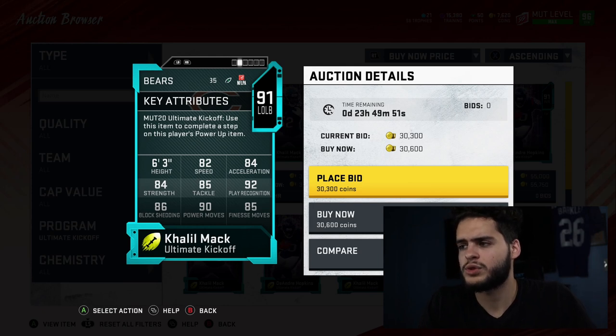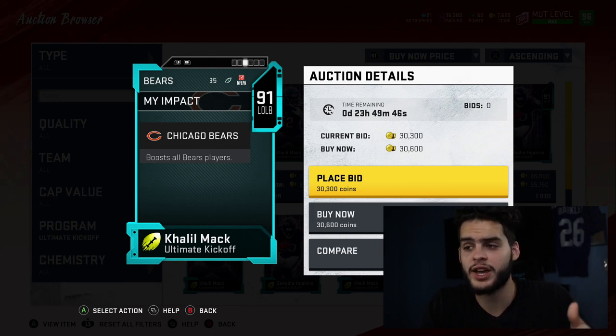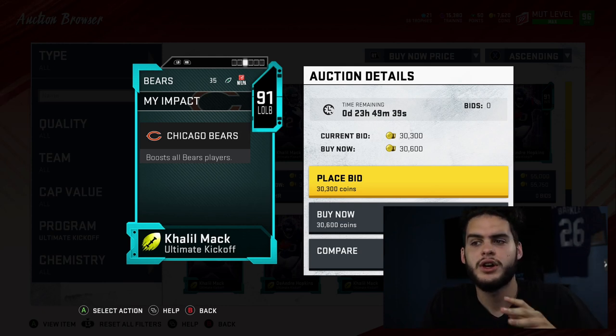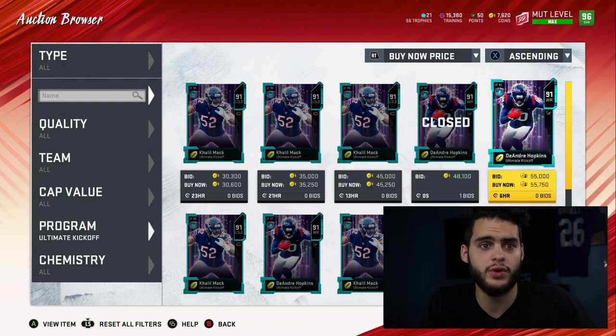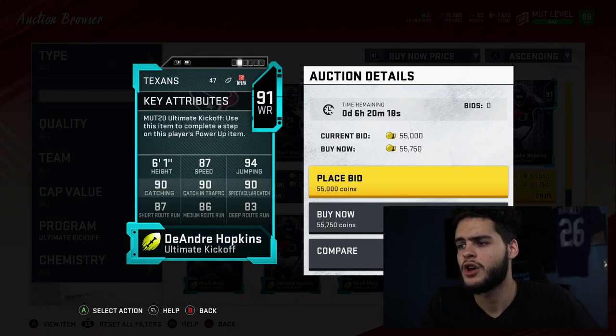Khalil Mac was going to be great, but last year this card went for 400–600k consistently because the kickoff players were hard to complete. I think it was a set where you had to do a lot of them, get lower piece players to finish them — it ended up being super expensive, very money-grab. Last year the promo was great but the players were just hard to get.